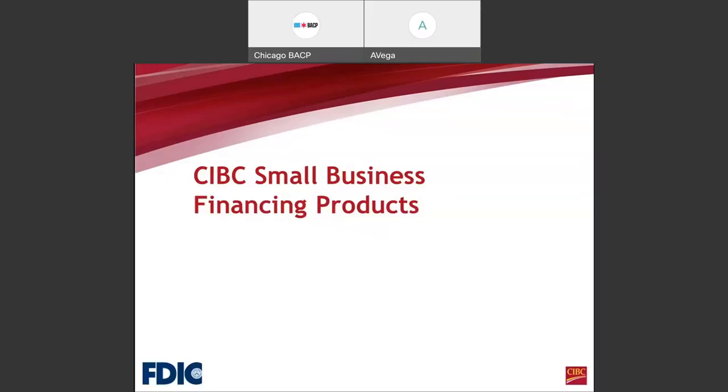We encourage all attendees to ask questions. Please use the chat box and send your questions to all panelists. There will be a Q&A session at the end of this presentation. Today's webinar is entitled 'Understanding the 5 C's of Credit from a Lender's Perspective.' I will now turn this webinar over to Ms. Vega for us to begin.